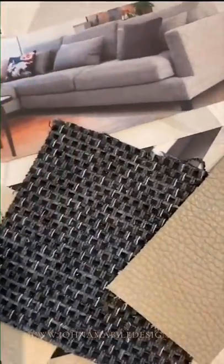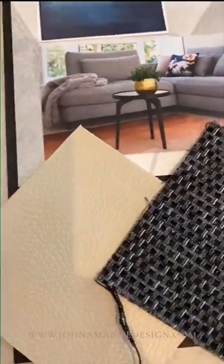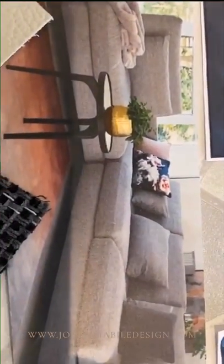Fabrics — make sure it's durable. Who's sitting on it? Do you have pets? Consider leather versus fabric. Is it washable? Is it Scotchgarded? Is it light or dark? It has to be functional, and even though it looks good, it's got to stay looking good.